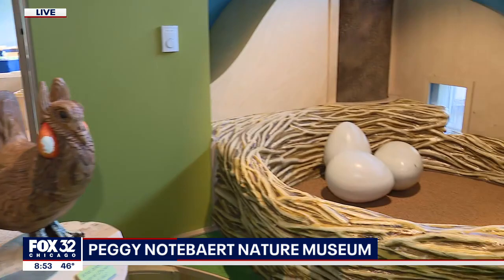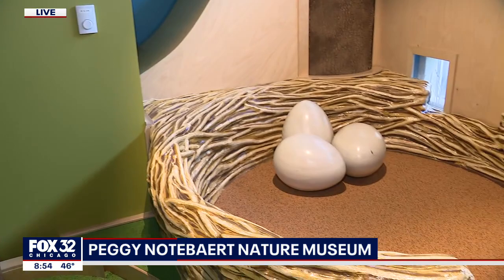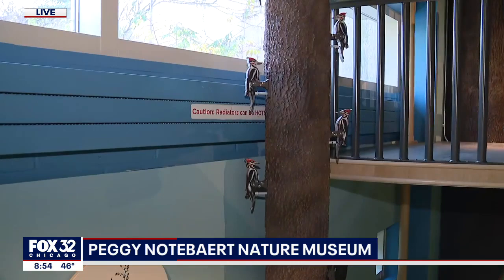Can you make the chicken make its noise, please? I can make the chicken. There he goes — the chicken call. So this represents the prairies, one of the six habitats of Illinois. And one of my favorites are the tree of woodpeckers — they make a wonderful sound.